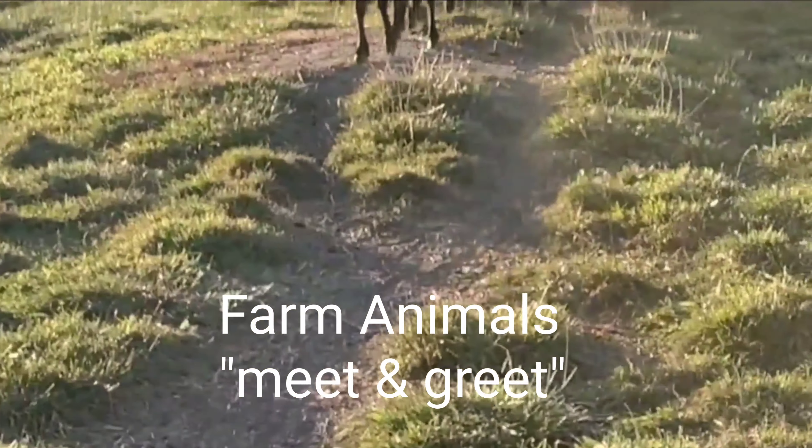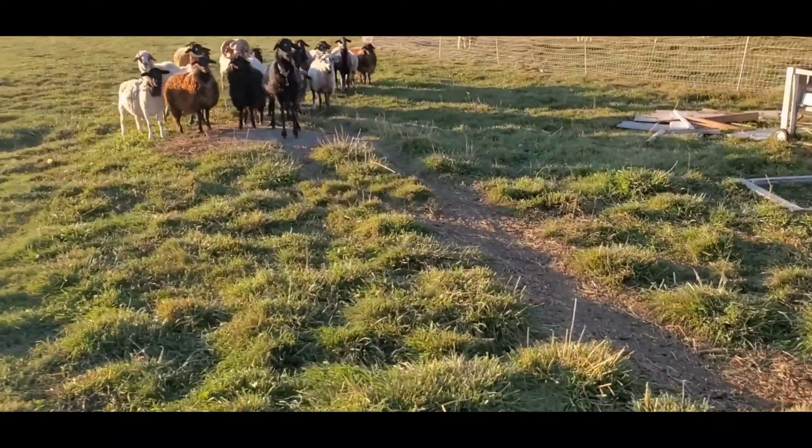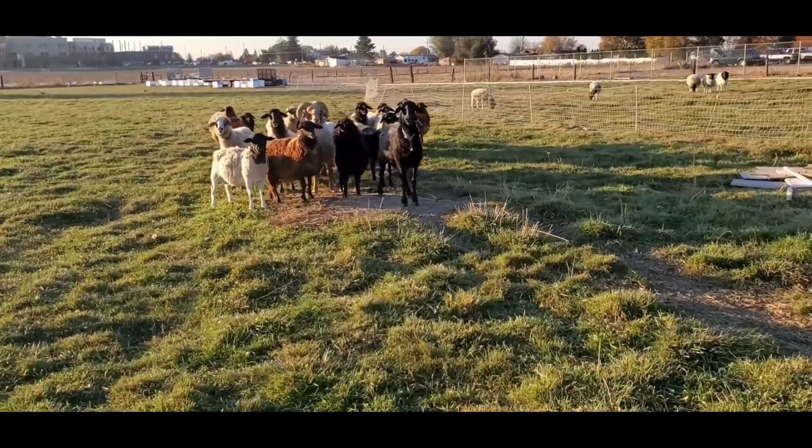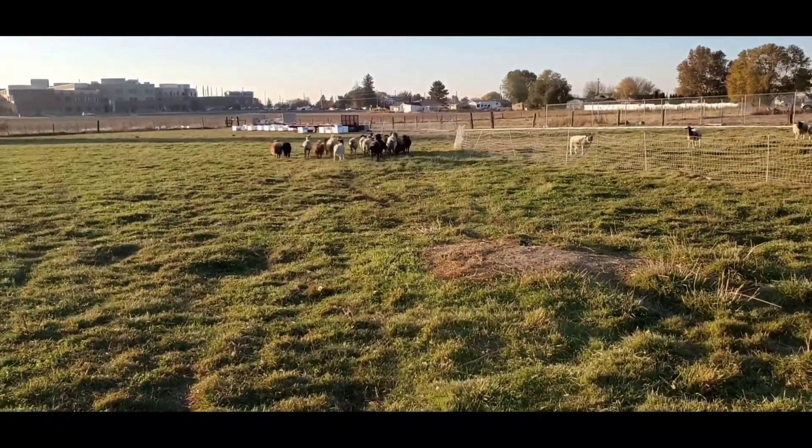We've got these sheep running up to us — they think I got some grain. And they saw the puppies now. They're scared of dogs. That's normal for sheep.